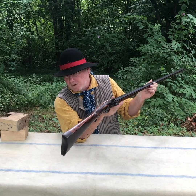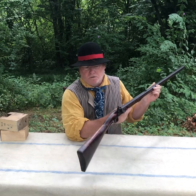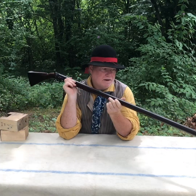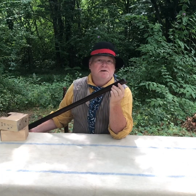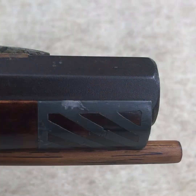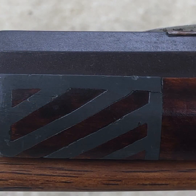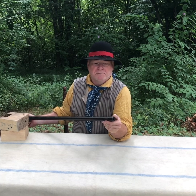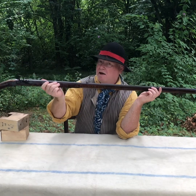It's got a flat butt plate, nicely done in iron. All the furniture is in iron. It does have a poured pewter nose cap — he actually carved out the wood so the pewter would lay in between it. Extremely well done, nicely done. I really like that.